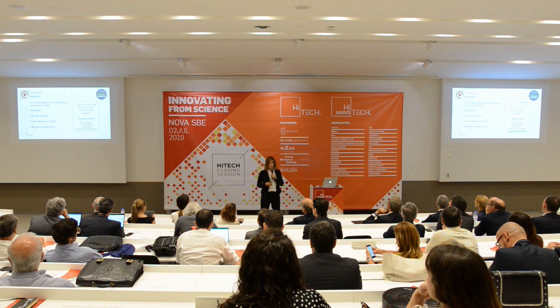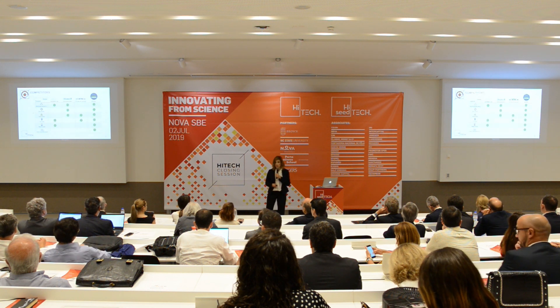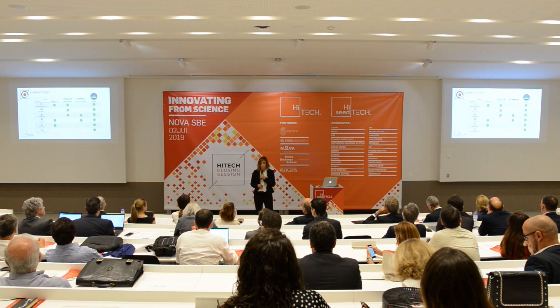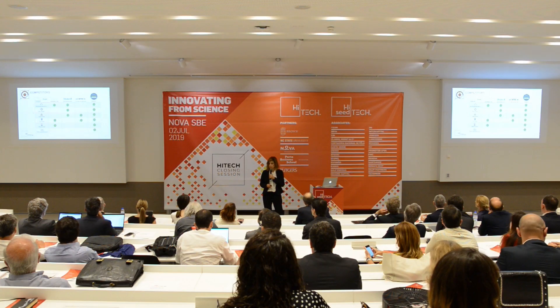The most important benefits of our product are the ability to measure all three compounds at the same time, in less than five minutes, in situ, and also the possibility of keeping very low maintenance because it is based on disposable biosensing chips. When compared to other solutions in the market, our product does what the others cannot. It is the only one able to measure all compounds in real time while providing good analytical performance.